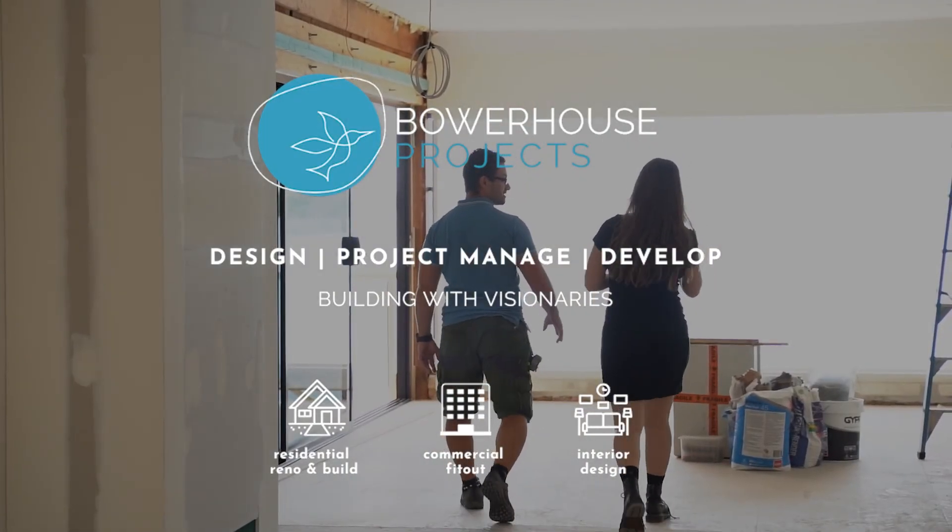This behind-the-scenes project gives you a little taste of what we do for our commercial clients. If you are after design and build, make sure you contact us at bowerhouseprojects.com.au. But for now, we'll see you at another episode.